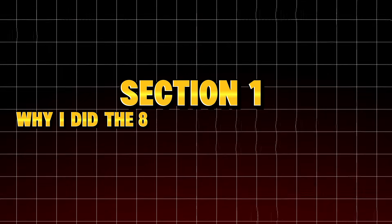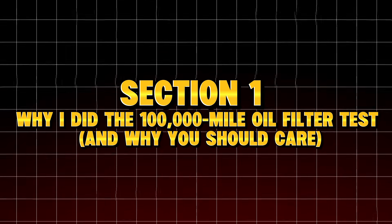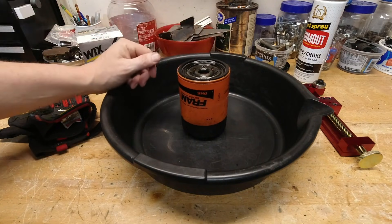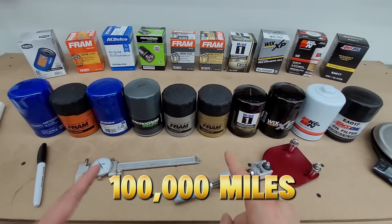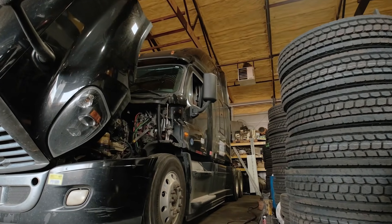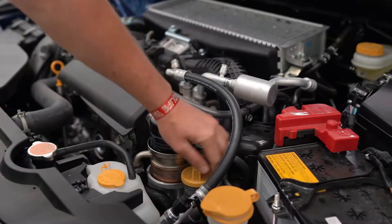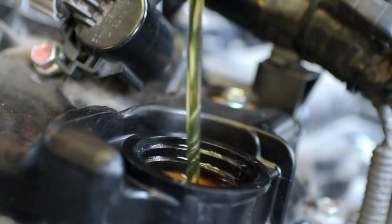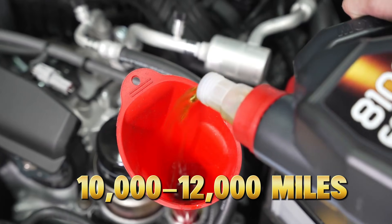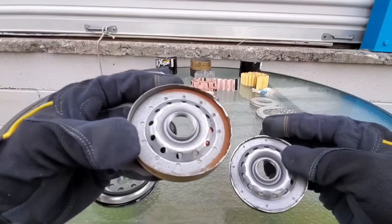Section 1: Why I did the 100,000-mile oil filter test, and why you should care. Before you judge me — yes, running a filter for 100,000 miles sounds insane, but there's a reason. When I talked to several longtime mechanics, guys with 25 to 40 years of hands-on experience, they all told me something shocking: modern synthetic oil can sometimes survive 10,000 to 12,000 miles, but oil filters — they're the silent killers. They fail long before the oil does.